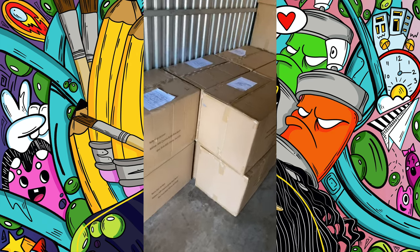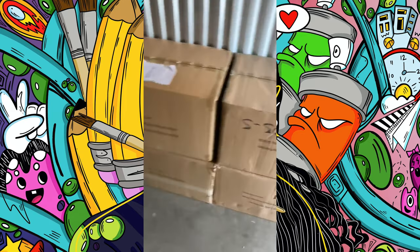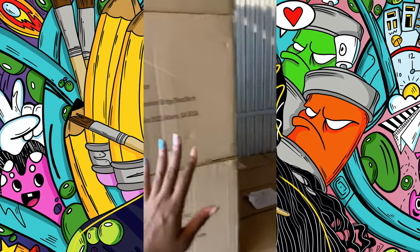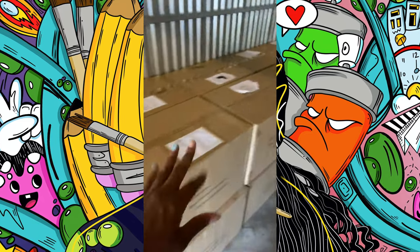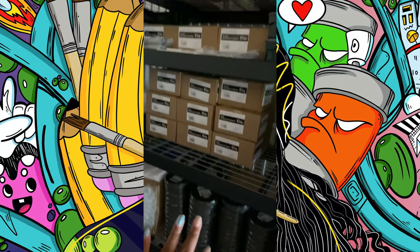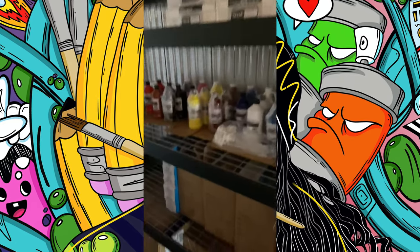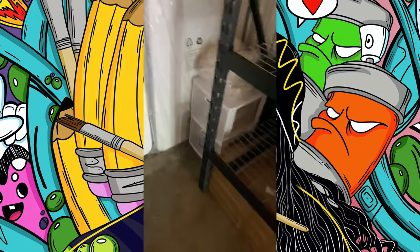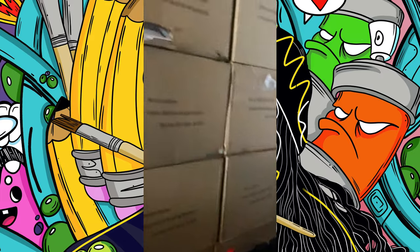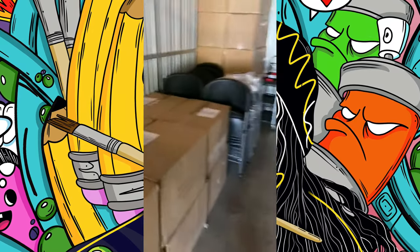We are all organized, everything is labeled so we can see what's in each box. We have our box for our kits — shot cups, plates, napkins, and more. We've got blank canvases all organized, and that's how you do that.